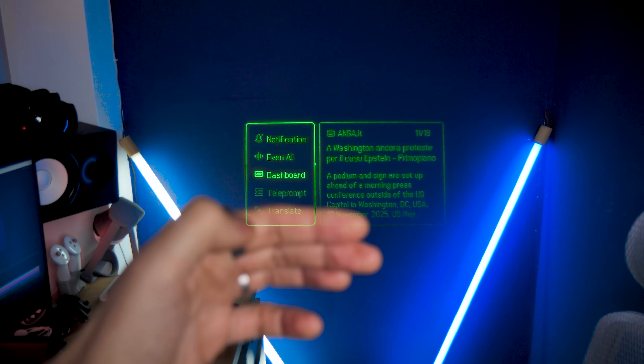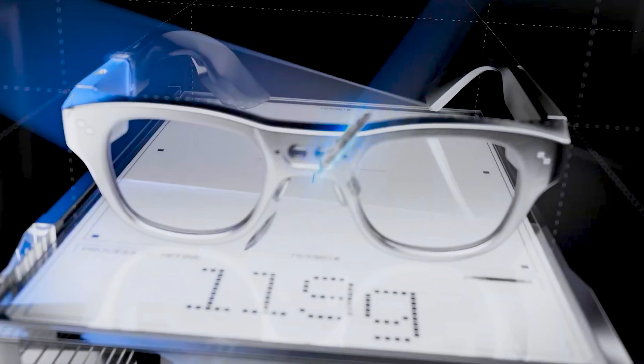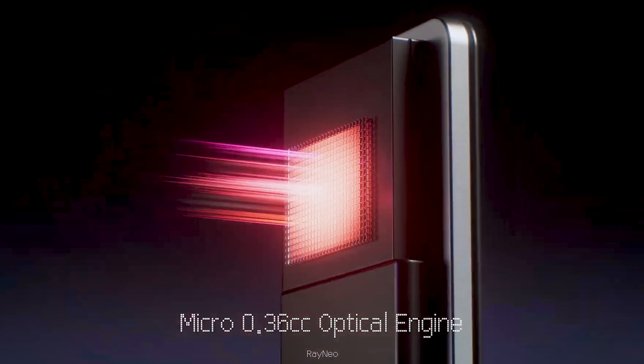Do you value privacy, stealth interaction, and a more utilitarian use? Well, the G2s are for you. Or are you the techy futuristic one, looking to try the future of smart glasses already? Well, the X3 Pro might be the one for you then. Let me know what you think in the comments below — which one would you actually get?